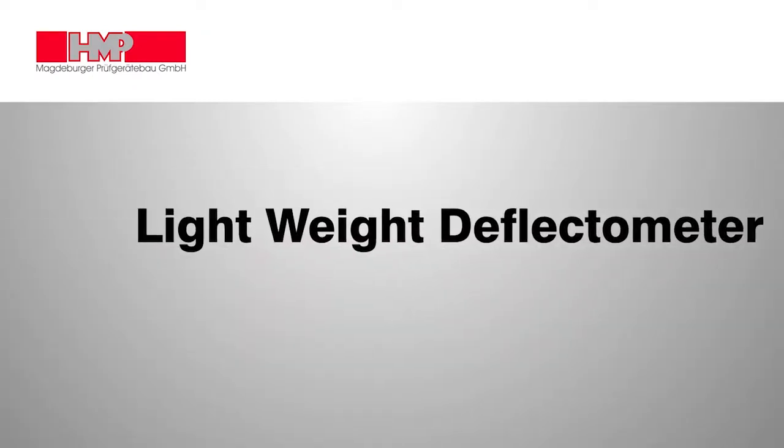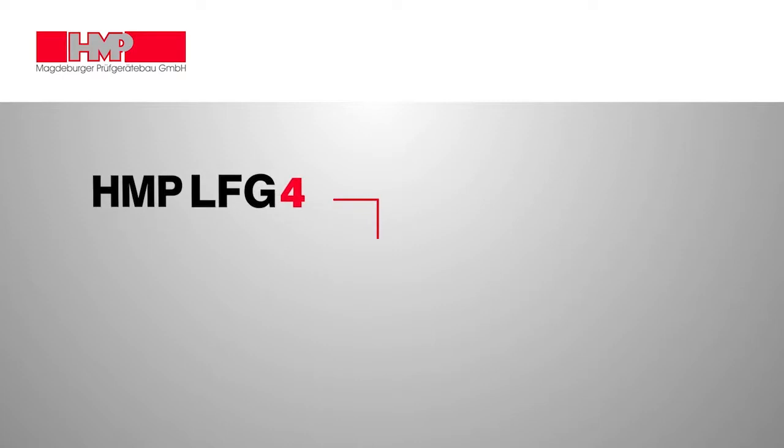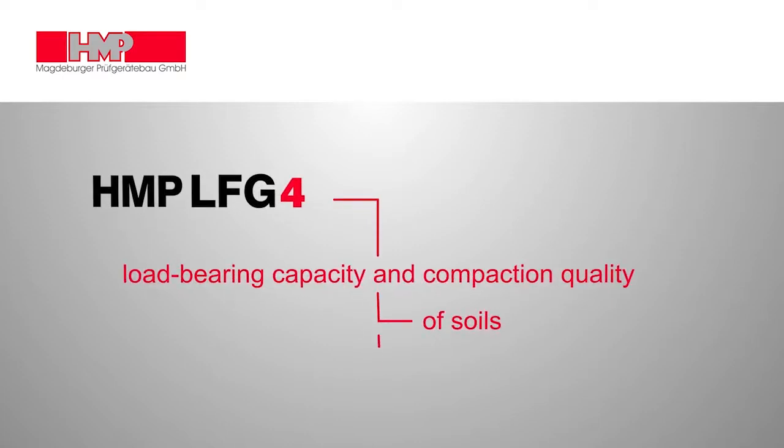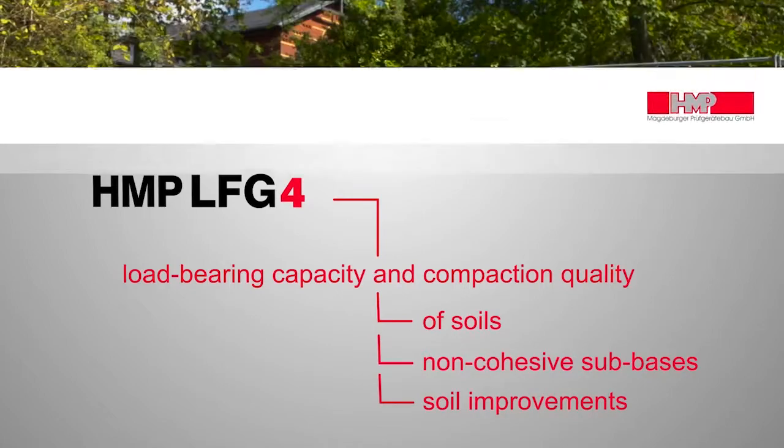By means of the lightweight Deflectometer HMP-LFG, the load-bearing capacity and the compaction quality of soils, non-cohesive sub-bases and soil improvements can be measured within a matter of two minutes.